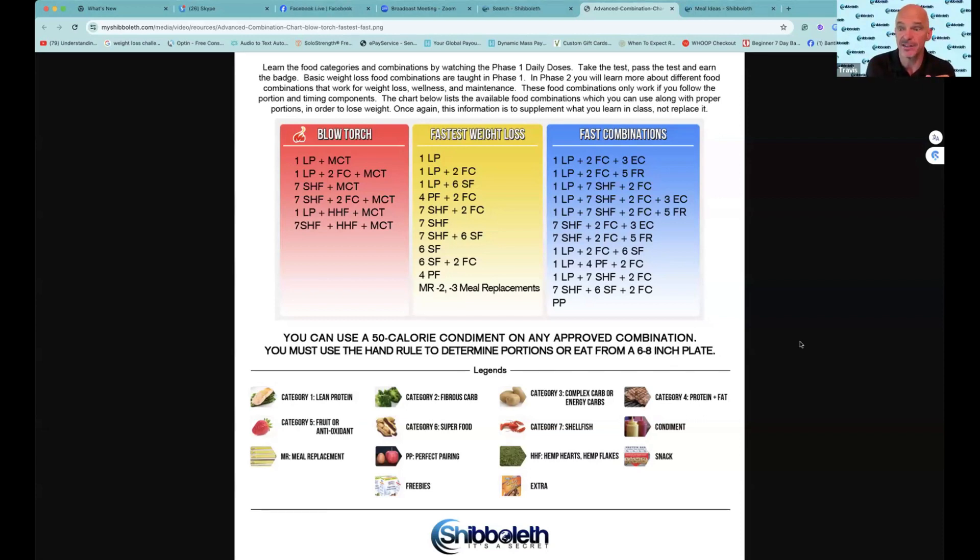Let me ask you about another food - put it in the category for me. I've got an ear of corn. What category is an ear of corn? It's a category three. That's the perfect portion on that because we don't eat the cob. I've got my ear of corn, and I'm going to have ribeye steak - eight ounces of ribeye - corn, and a salad with approved dressing. Is that allowed? It's actually not allowed. So what is a ribeye steak? Category four. Where do you see on this chart any fours and threes? It's not there.